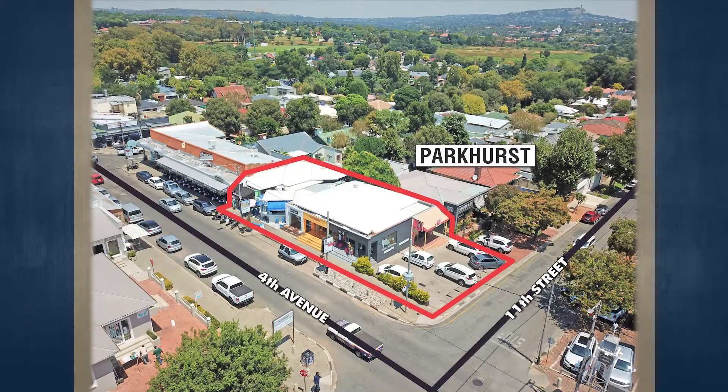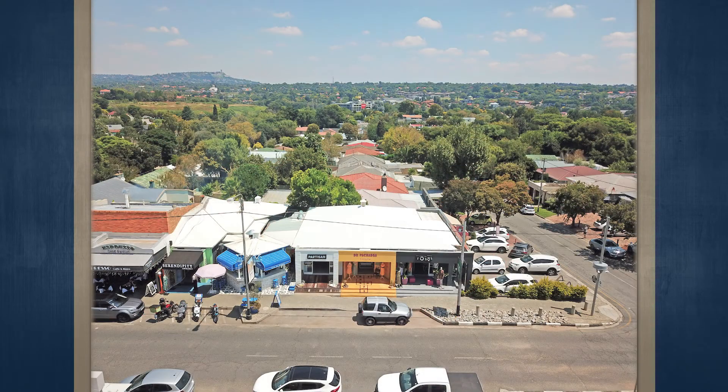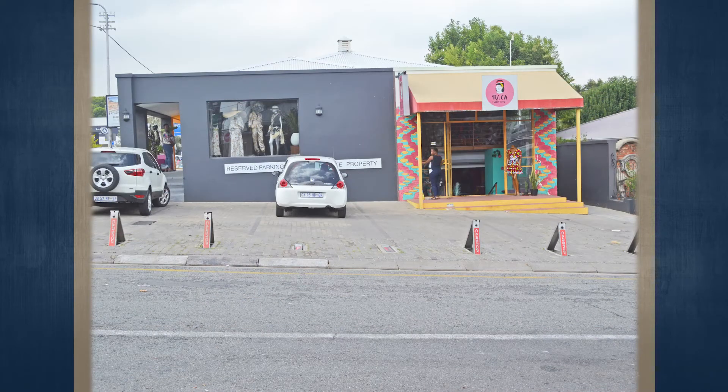This is 25 4th Avenue Parkhurst. The subject property is arguably one of the best positioned and located on 4th Avenue Parkhurst. It comprises freestanding shops offering main road exposure, situated on a prominent corner of 4th Avenue and 11th Street in the heart of Parkhurst. This is a fantastic business and great investment opportunity.